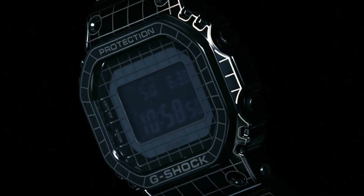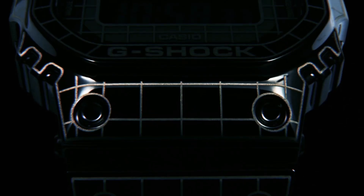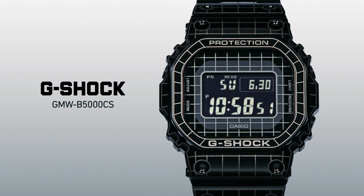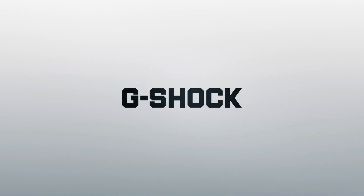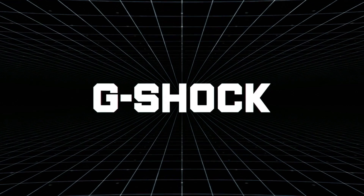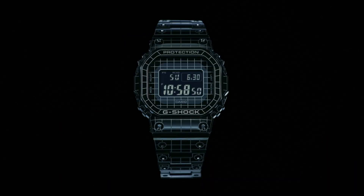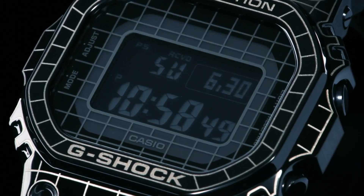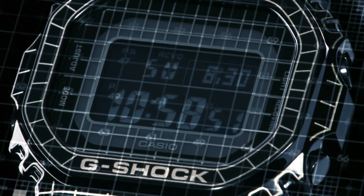Case thickness: 13 millimeters. Band material: stainless steel. Band size: men's standard. Band width: 13 millimeters. Band color: black. Dial color: black. Bezel material: stainless steel. Calendar: full auto calendar to year 2099. Special features: shock resistant, solar powered, Bluetooth, world time, 1/100 second stopwatch, timer, alarms, LED light. Movement: quartz. Water resistant depth: 200 meters.